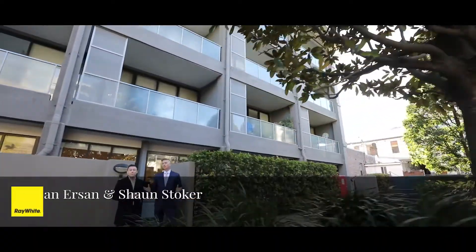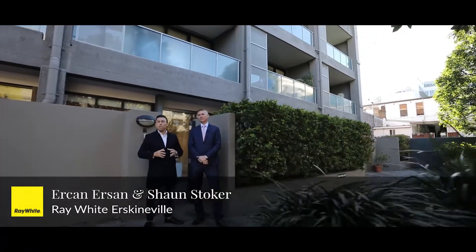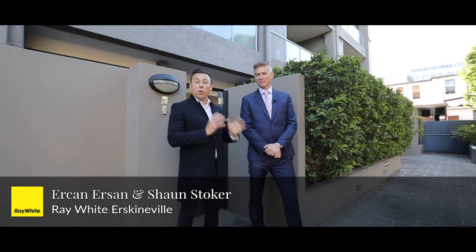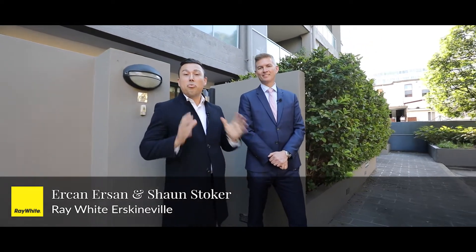Hi everyone, it's Erkin Erson and Sean Stoker from Ray White. Welcome to this oversized house-like apartment in the Hudson complex. Sean's gonna hang out here and tell you how great this location and building is while I show you inside.